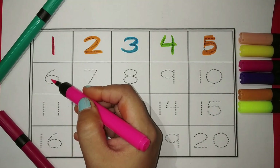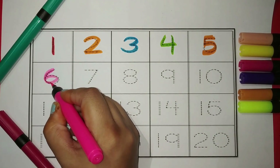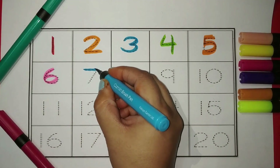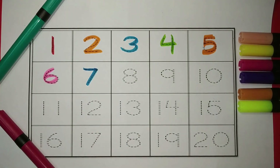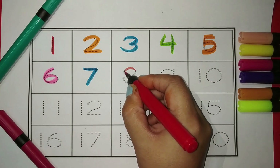This is number six. Color pink. This is number seven. Color blue. This is number eight. Color red.